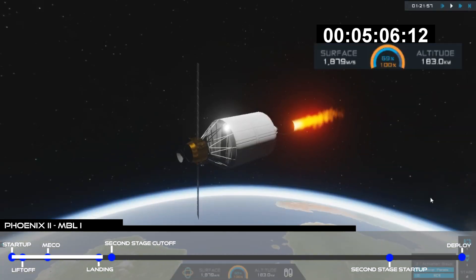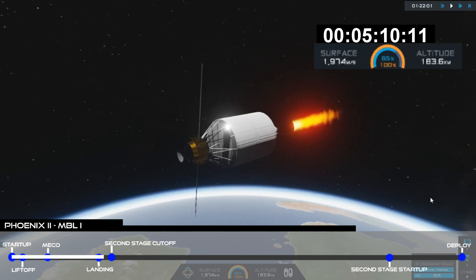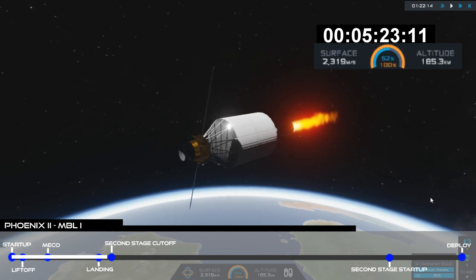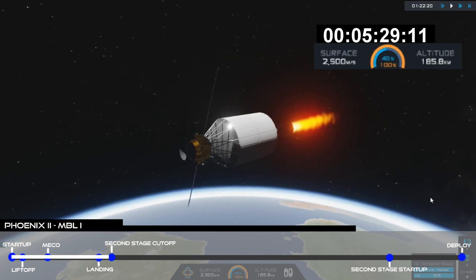Meanwhile, second stage continues to burn, coming up on eight minutes into flight. We'll get second stage engine shutdown in about half a minute, following which we'll enter a 43-minute coast. Stage two's in terminal guidance — that means we are now doing the math, guiding ourselves into the final orbit. Then we'll shut down the engine.